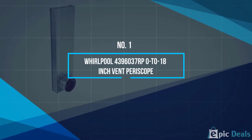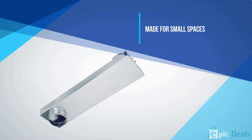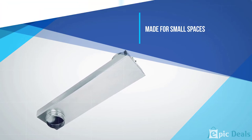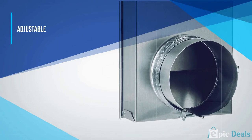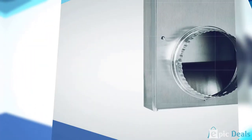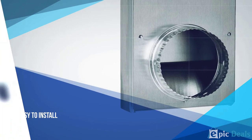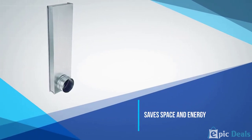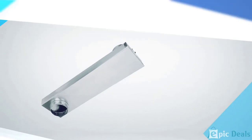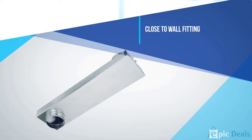Number 1: Whirlpool 4396037RP0-18-Inch Vent Periscope. This dryer vent is designed to be used in small laundry spaces as it is compact and can be fitted close to the wall. This is an adjustable dryer vent that is easy to install as it has a male snap lock fitting, which will keep it secure onto the wall and dryer. Using this dryer vent is a great way to save some space in your laundry room while also improving the way your dryer works. This dryer vent has beveled ends, so it will not interfere or cause damage to your walls and floors.